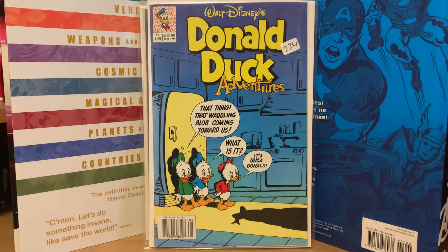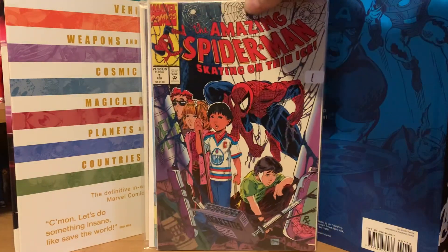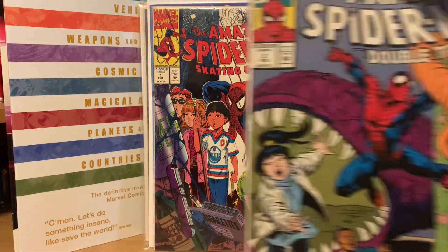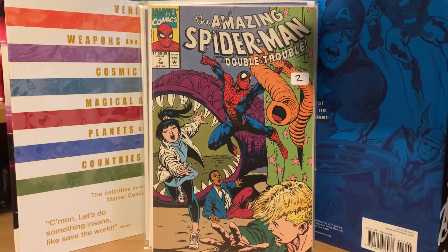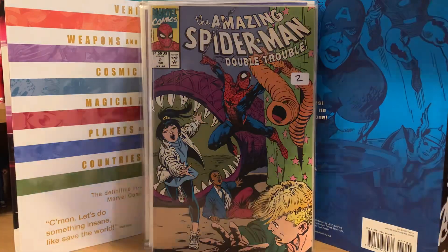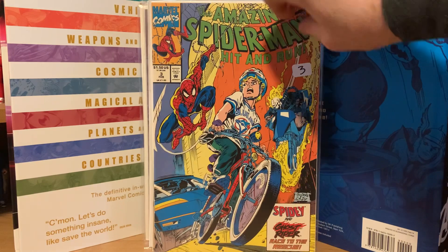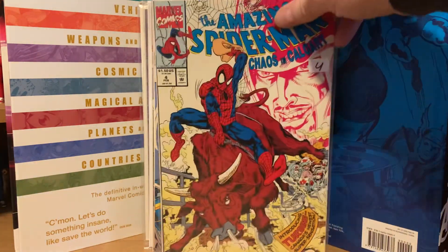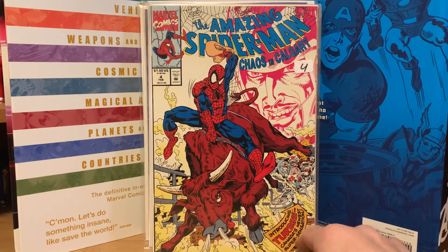From the same auction house I picked up a couple of Marvel comics. I got the Amazing Spider-Man Skating on Thin Ice with a cool Todd McFarlane cover. These are basically public service announcement type comics about safety for kids. I picked up number one, number two Double Trouble, number three Hit and Run with Ghost Rider about bicycle safety, and number four Chaos in Calgary — so that's the complete set.